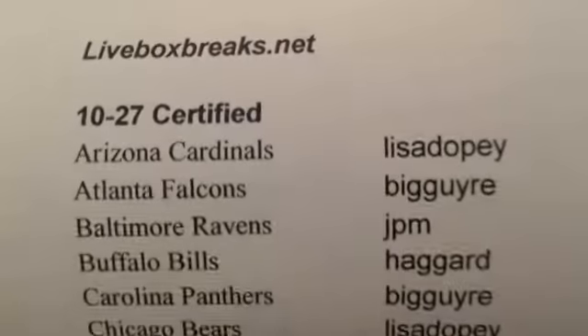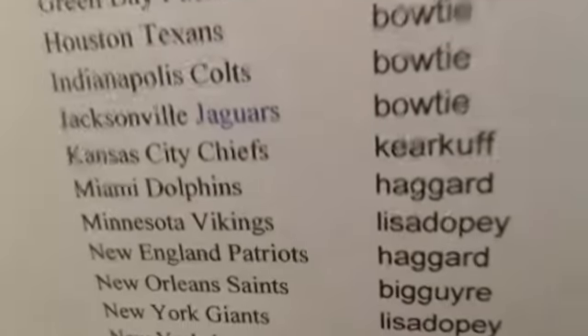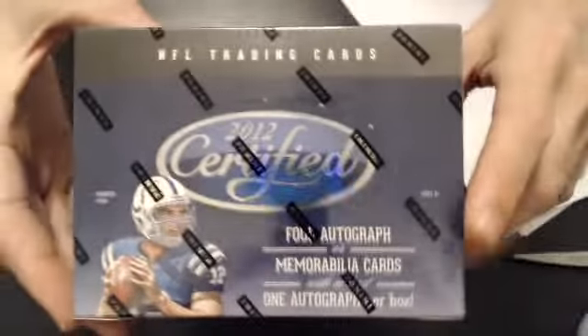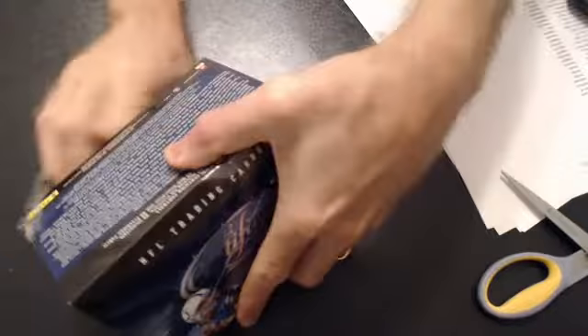Alright, here we go. 2012 Certified 10-27. Here's our list. Certified certified, 10 packs, 4 hits on average. No common baseball for this break.